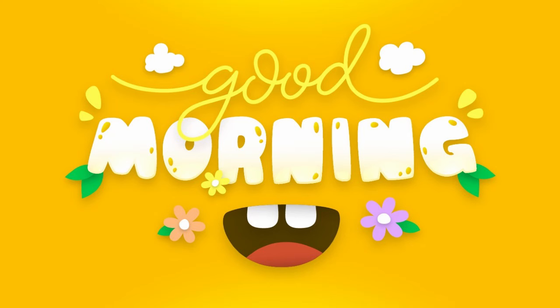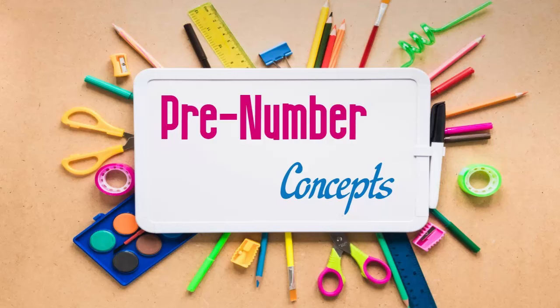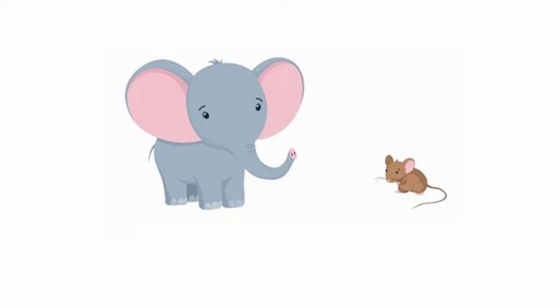Good morning children, hope you are all doing well. You already know that maths deals with numbers, but before learning numbers let us learn and understand some concepts. We call these concepts as pre-number concepts. Here you need to observe some of the objects and, looking at them, you have to answer my questions. Look at the picture and observe it carefully.